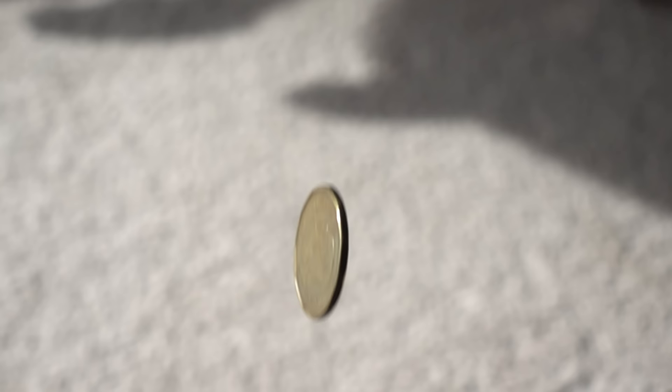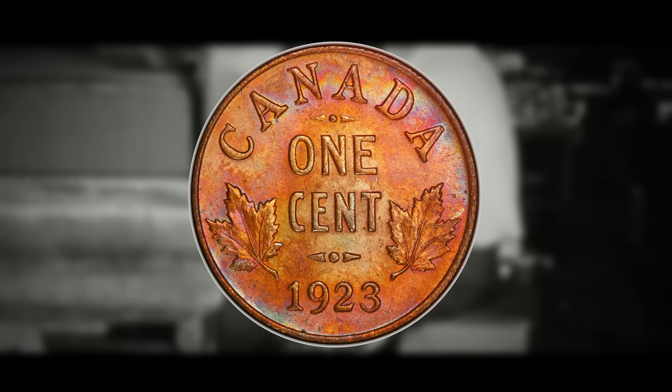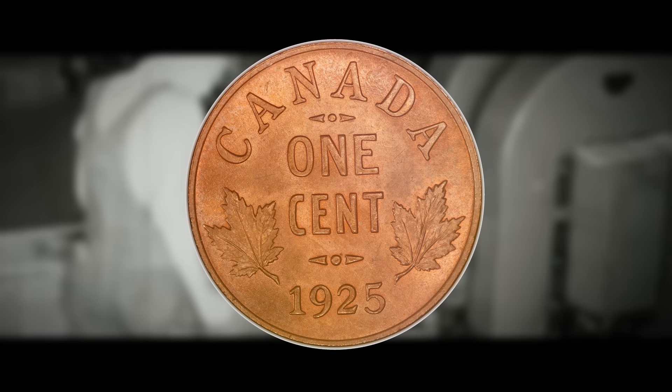The specs and mintage figures for the 1922, 1923, and 1925 pennies are as follows. The 1922 small cent has a mintage figure of 7,601,627. The 1923 penny has a mintage figure of 1,019,022. The 1925 has the lowest mintage of the three at just 1,622.